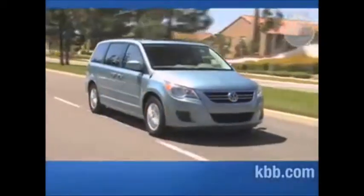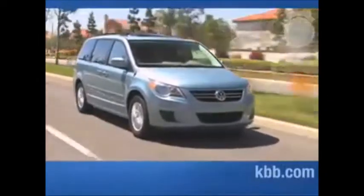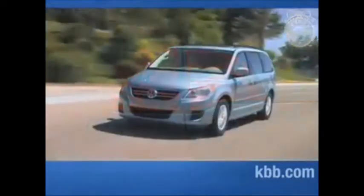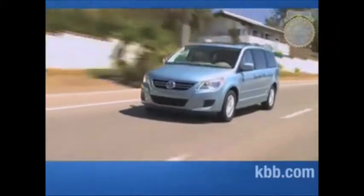If the Volkswagen Routan has a familiar look about it, there's a reason. After years of selling small vans it built itself, including the legendary Microbus, Volkswagen decided to offer a revamped and rebadged version of the Chrysler minivan as its latest offering in the category. The results of this decision, frankly, are mixed.